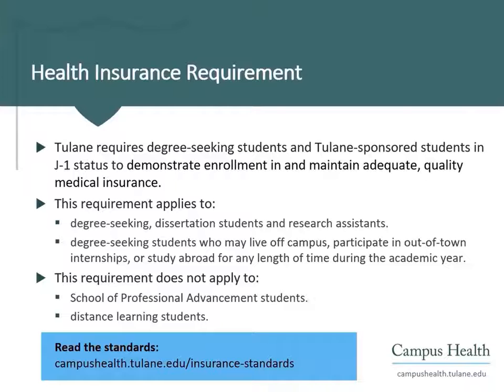This requirement does not apply to the School of Professional Advancement students or distance learning students, although those students can optionally sign up for the Tulane-sponsored Student Health Insurance Plan.